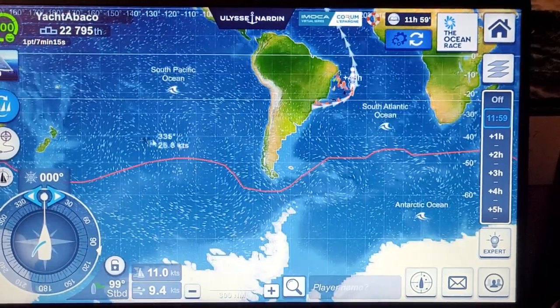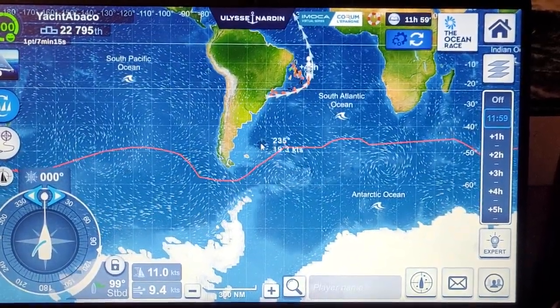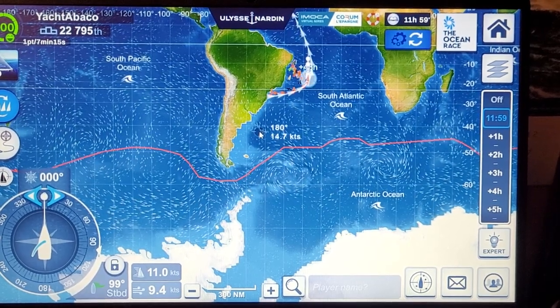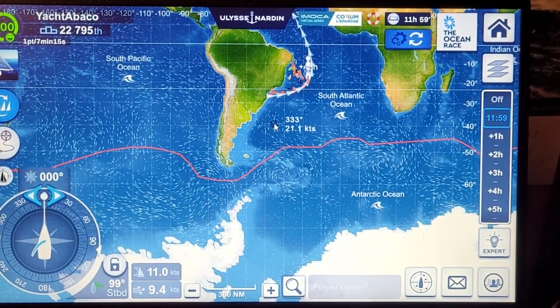Non-stop, around Cape Horn, up the South American coast and into Itajai. That took us over 35 days — over a month.